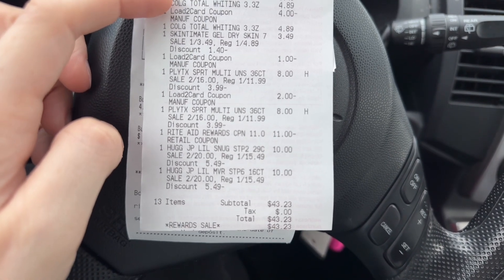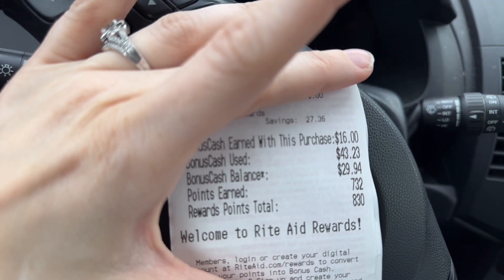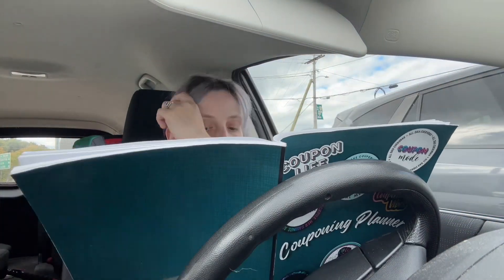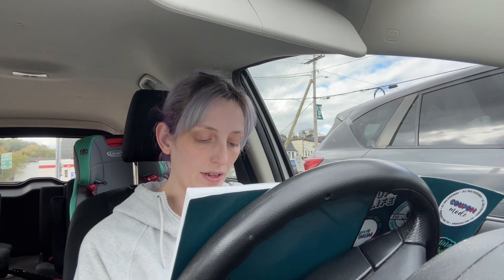I rolled bonus cash that I had on this account. I used $43.23 in bonus cash and I earned back $16 in bonus cash. The retail total for everything I purchased at sale price was $73.23. My subtotal was $43.23. I earned back $16 in bonus cash. I did not get the bonus cash for the Colgate — I was supposed to get $4 bonus cash for the Colgate toothpaste and $4 for the two toothbrushes — so I am going to reach out to customer service.